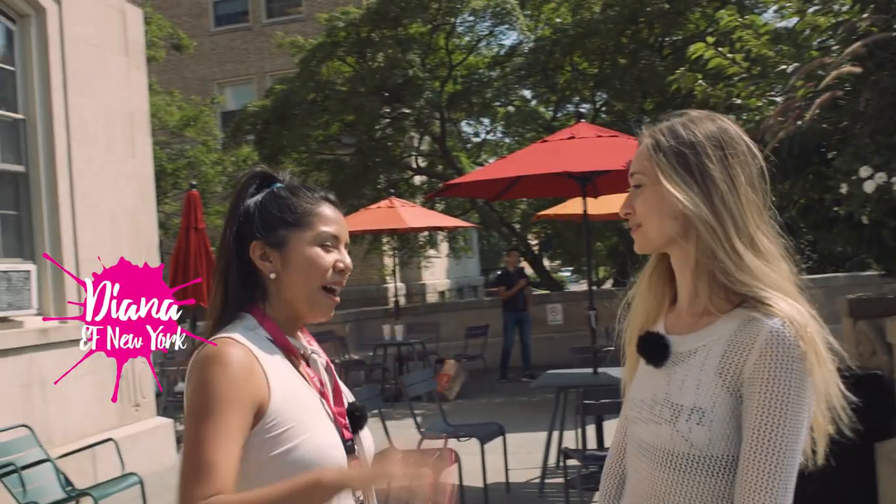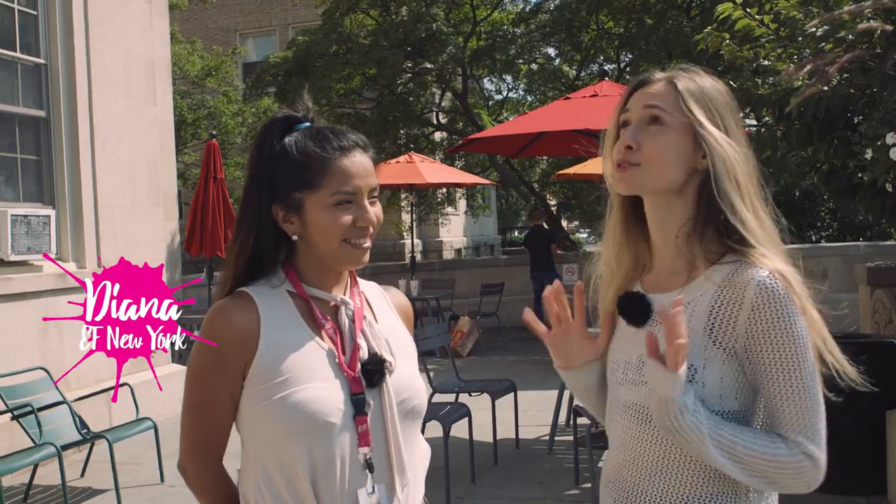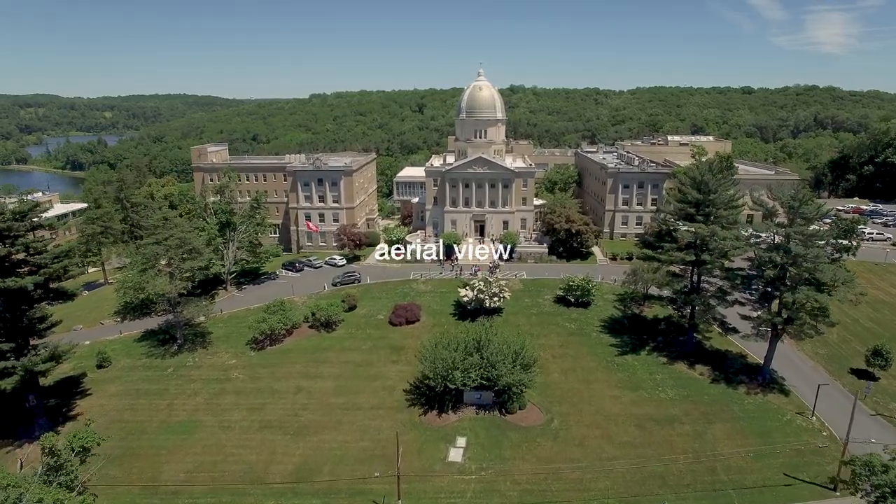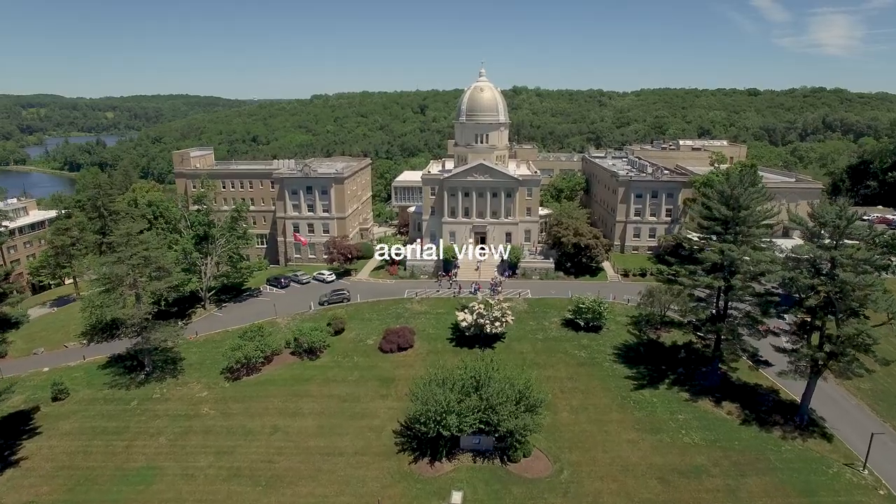Hi Diana! It's so beautiful here. Yes, it's a gorgeous day out today. I'm very excited for you to show me around. Yes, let's get this started.